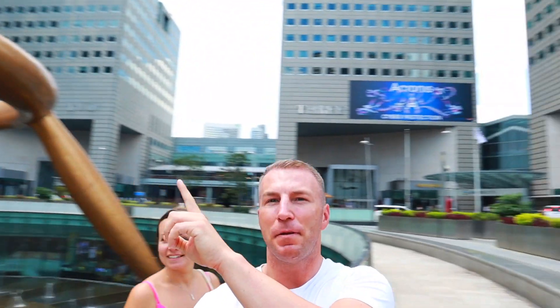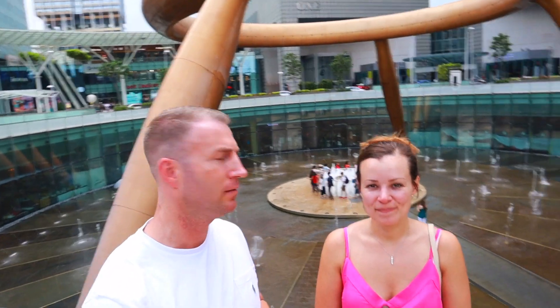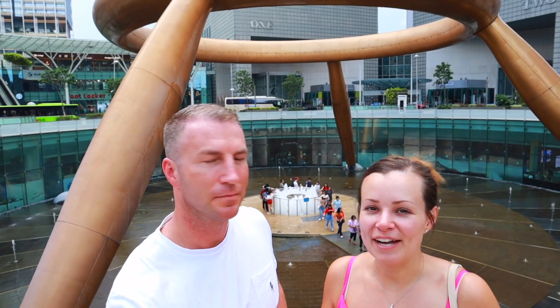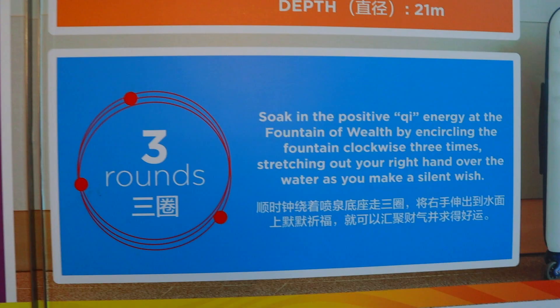So we've come outside the shopping centre for a minute and I don't know if you can see — it is massive. The buildings behind us are numbered one to five, but in the middle of it all is this fountain. It's called the Fountain of Wealth. They do sessions where you can walk around and touch the water. Because it's called the Fountain of Wealth, you're going to have to go and touch the water just in case it brings some wealth. You're meant to put your hand in the water, walk around three times and make a silent wish. So I'm going to do that now.